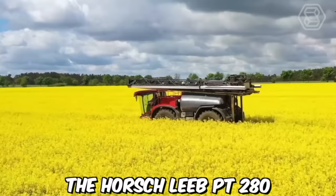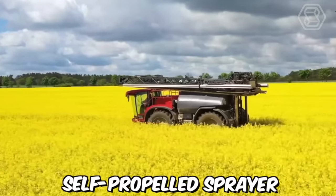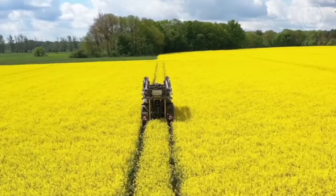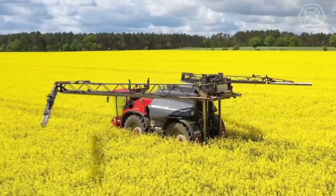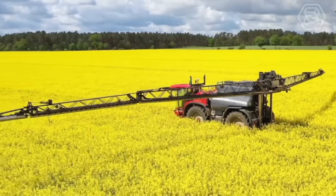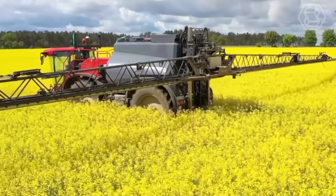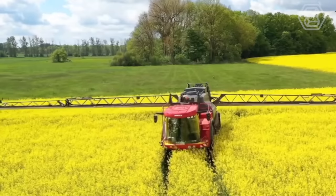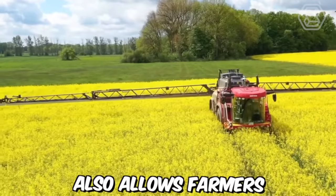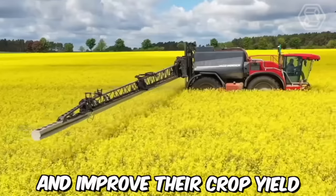The Horschlieb P2 280 is a state-of-the-art self-propelled sprayer designed for precision agriculture. This advanced technology ensures precise application of crop protection products even at high speeds. It features individual nozzle control and automatic boom height adjustment, which helps reduce overlap and prevent drift, allowing farmers to save on chemical costs and improve their crop yield.